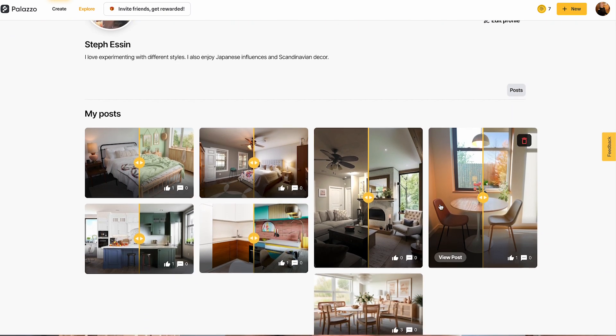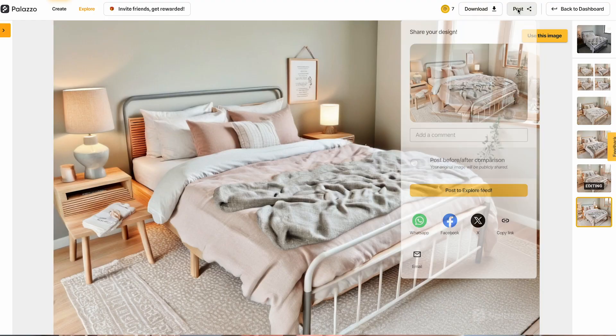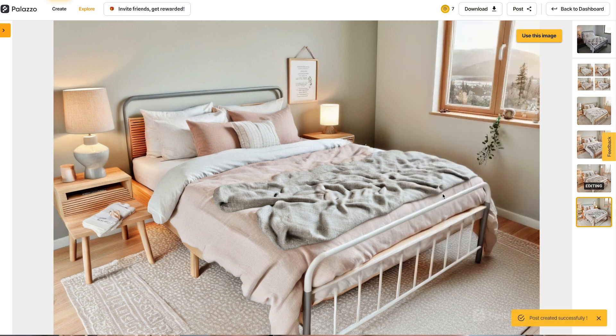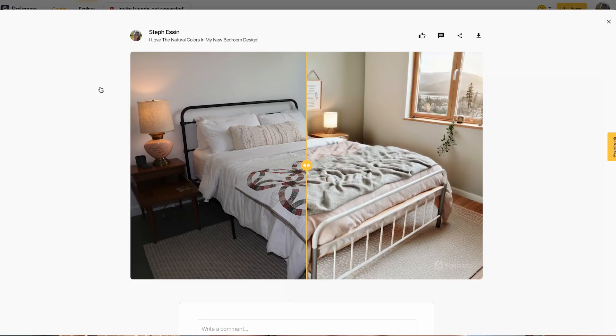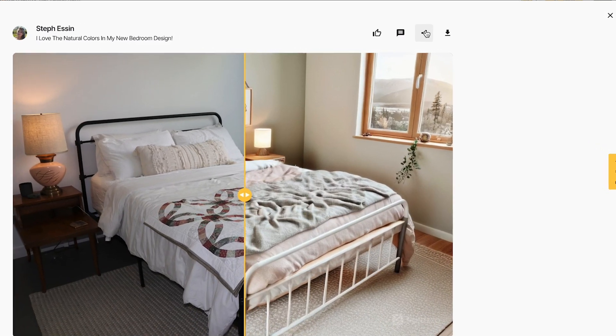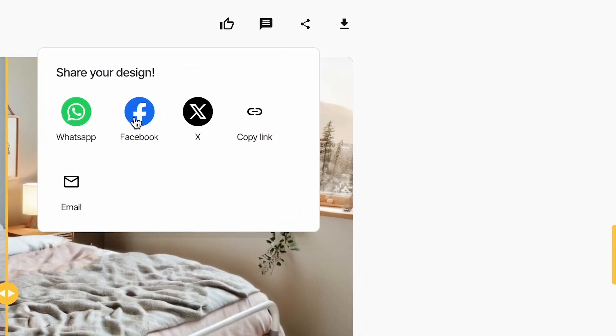Think of your profile like your Palazzo identity, inviting people to connect with your unique design perspective. Now on to sharing your masterpiece. Once you get a design that you're super proud of, you can hit Post and add a caption to share your story or inspiration behind the piece. And once it's posted, it joins the Explore feed where the community can embrace and interact with your work. Don't forget you can also save your designs or share them on different social media platforms.